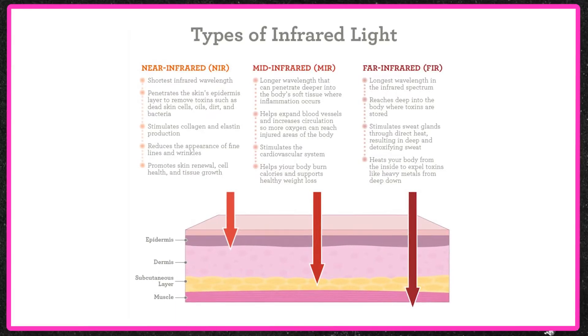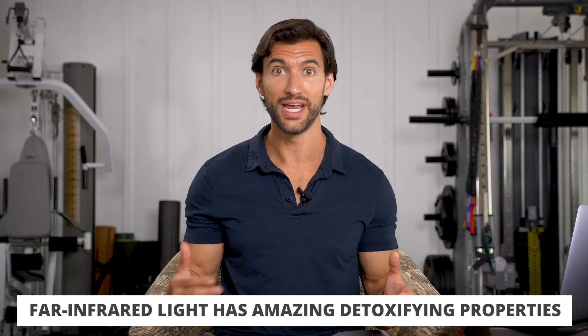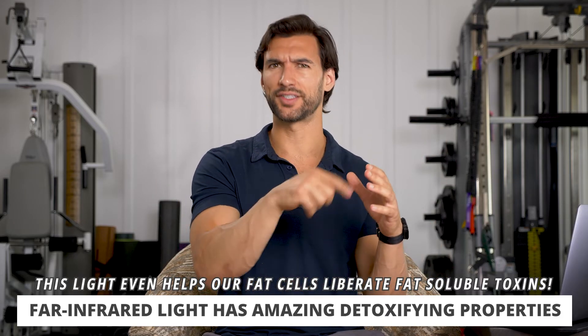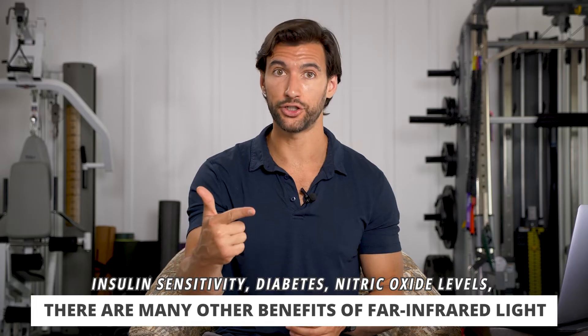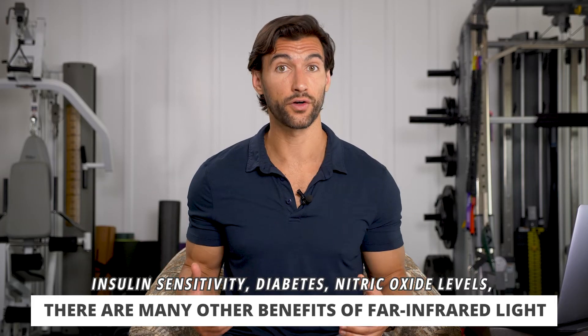The last kind of infrared light important for you to know is far infrared light — the furthest away from red light, the most invisible type of light. Because it has a longer wavelength, it penetrates even deeper into our cells. This is why people say far infrared light is good for detoxification — it penetrates deep and can help our fat cells, which store fatty acids and fat-soluble toxins, helping liberate those. It has also been shown to improve insulin sensitivity, help people with diabetes with greater blood sugar regulation, and it increases nitric oxide, which is a powerful signaling molecule that gives us better circulation.